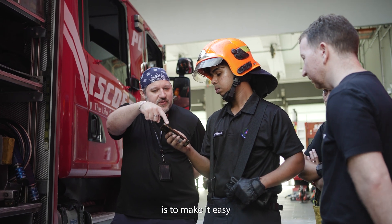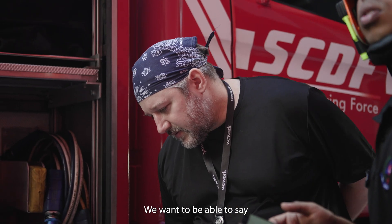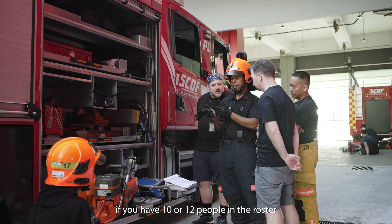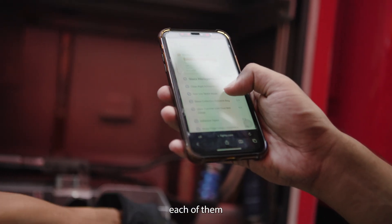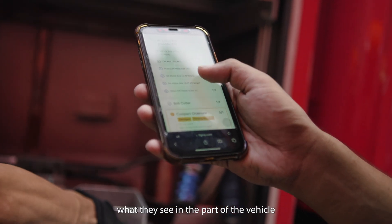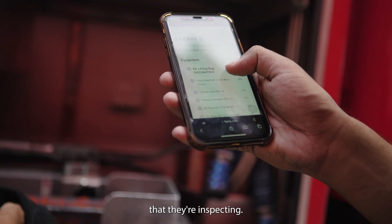So what we are trying to do is to make it easy for them to do this inventory. We want to be able to say if you have 10 or 12 people in the roster looking at the truck at the same time, each of them can independently fill up what they see in the part of the vehicle that they are inspecting.